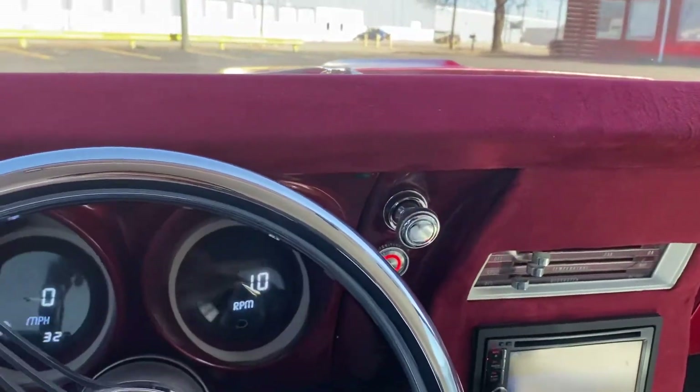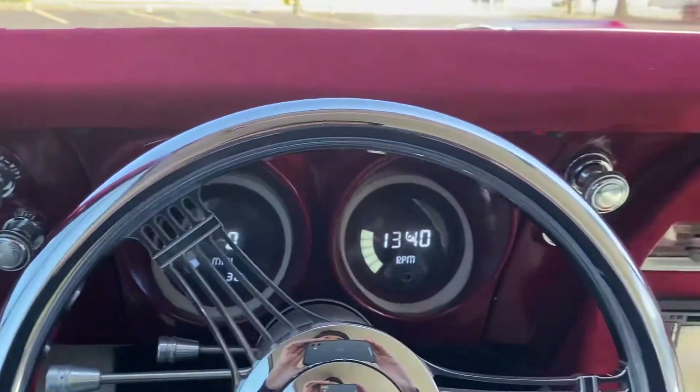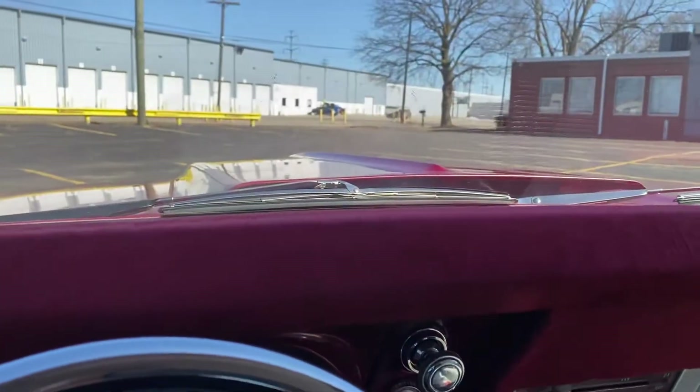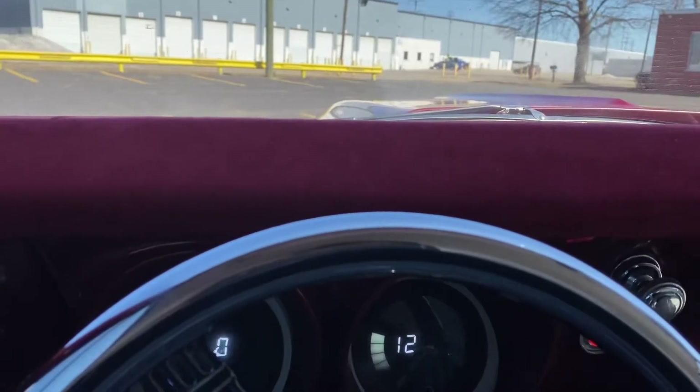We've got the Camaro outside, just fired it up. Still cold, not much gas, but we'll take it around the block, show you how she runs, drives, and handles.